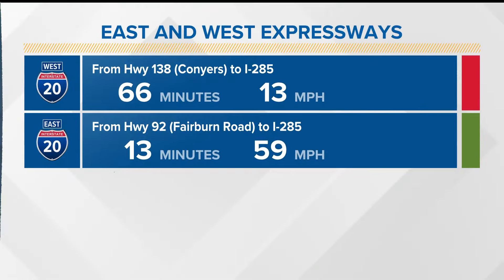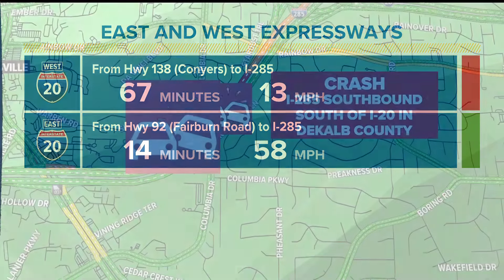Oh, look at that. More than an hour now to make it from Highway 138 in Conyers to the perimeter. That is a major mess. I suggest you try to take Covington Highway to get around that crash, because they've been struggling with that for more than an hour now.